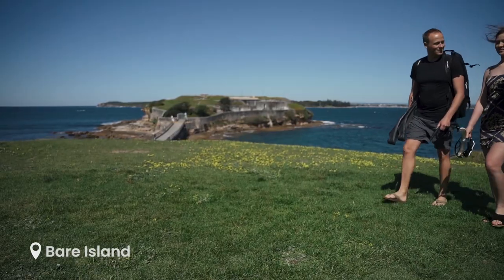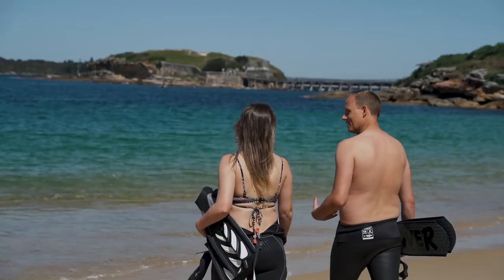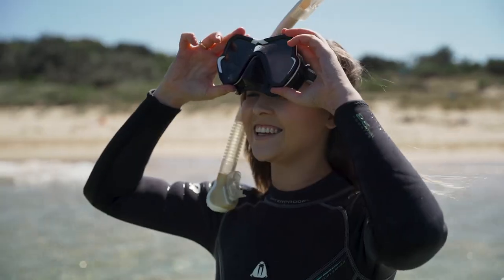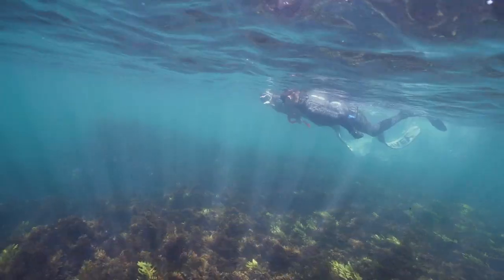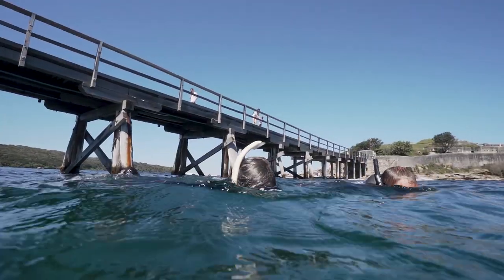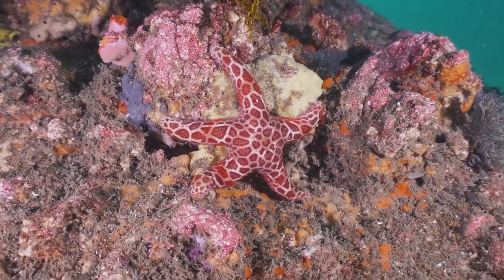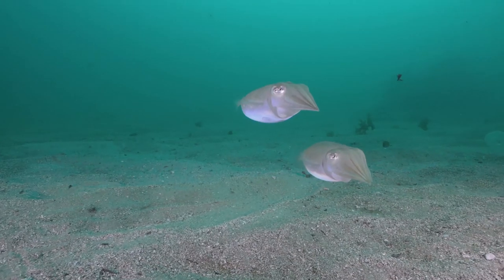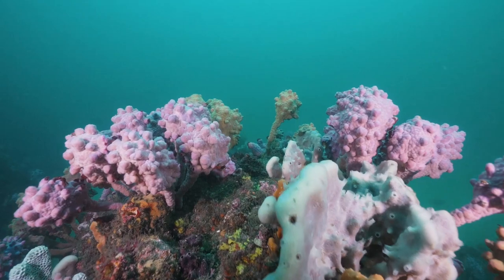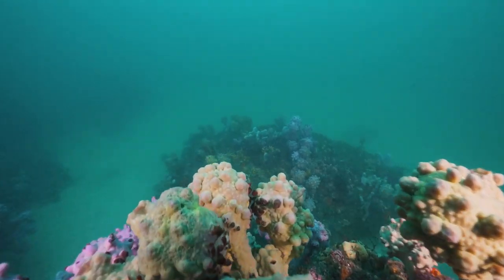You may recognise this next site from Mission Impossible 2 — welcome to Bear Island. To get to the island, we jumped in at Konglong Beach and swam out over the shallows. Expect a range of fish life, and as you get closer to the island, starfish and smaller cuttlefish around the rocks. But better yet, on a clear day, you'll find some of Sydney's most impressive sponge gardens.